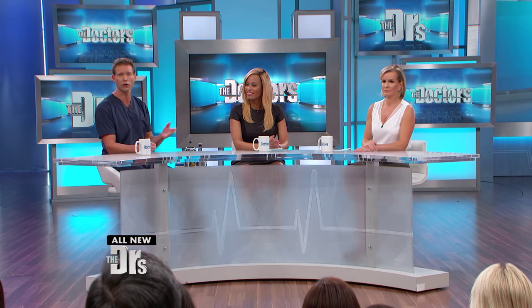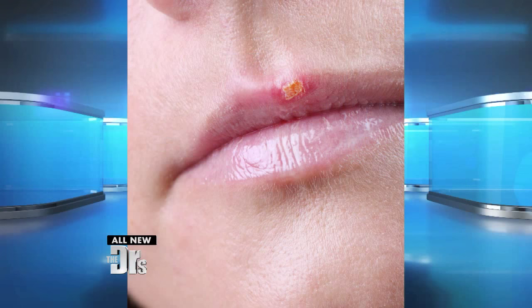The majority of people have been exposed to herpes simplex one — that's the virus responsible for painful cold sores. Here are three simple home remedies that may help.